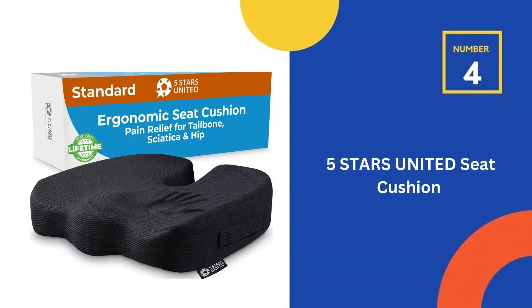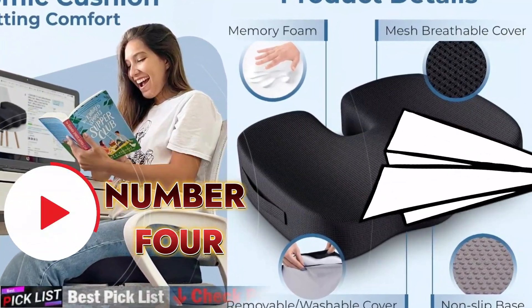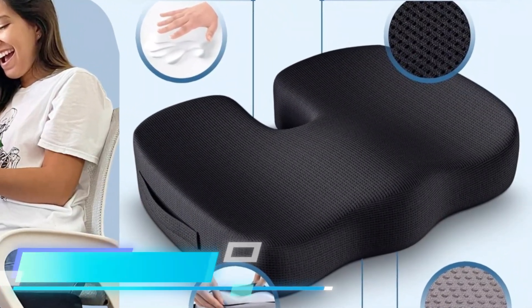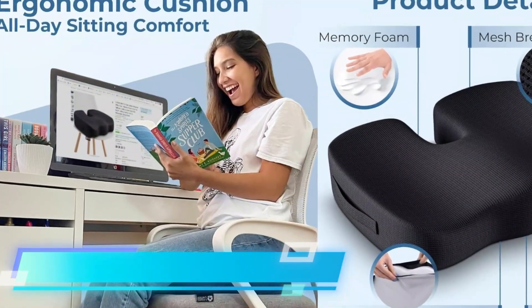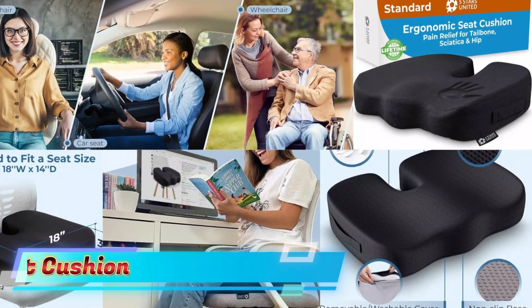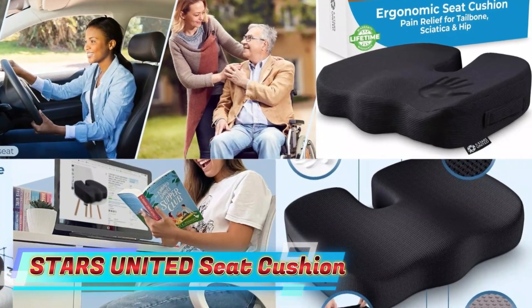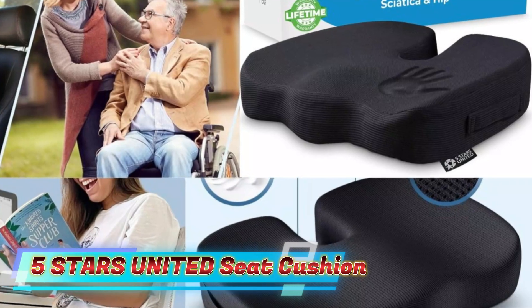Fourth in our list is the 5 Stars United Seat Cushion. This ergonomic seat cushion nicely fits most office chairs and school chairs. The U-shaped contoured design rests your tailbone, avoiding compression. This pillow is also a good option if you move around a lot — take it in your car, on a plane, or a train. Great for office use, frequent travelers, and sporting events. This cushion helps reduce neck, shoulder, and low back pain, and is a perfect alternative to donut and hemorrhoid pillows.